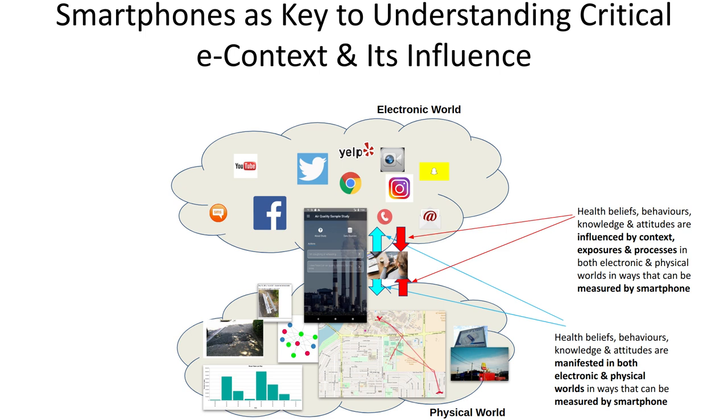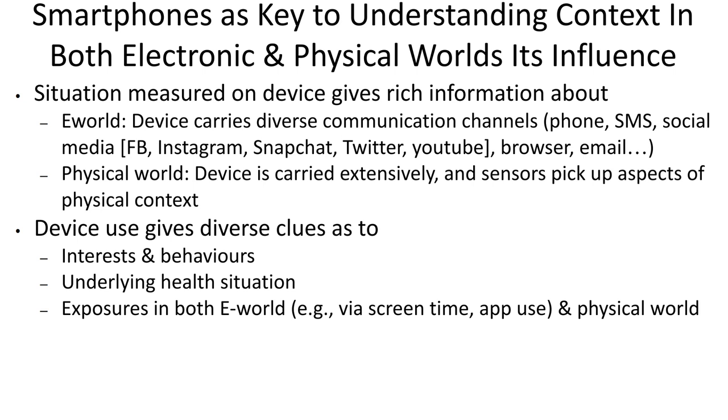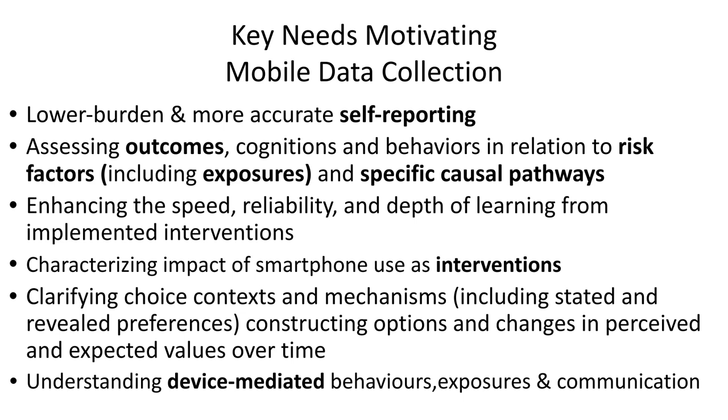These two worlds are increasingly important, each of them, for understanding health behaviors and in terms of their influence on health behaviors. For example, physical location — insofar as it determines access to a food environment, a messaging environment, and aspects of built environments relevant to physical activity or sedentary behavior — is of great importance for understanding health behavior and exposures. The electronic world, particularly for youth, plays an increasingly large role in shaping aspects of behavior and belief. Smartphones have a unique straddling role that places them at the center of action with respect to many people's lives and health.